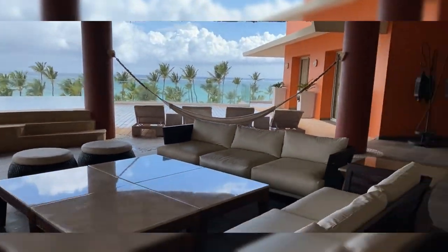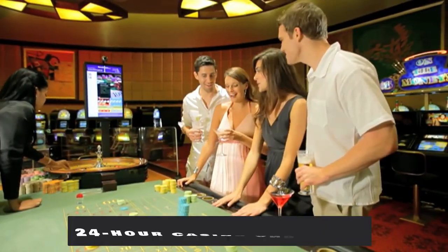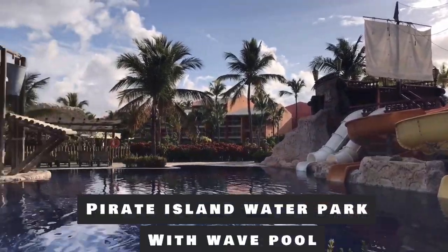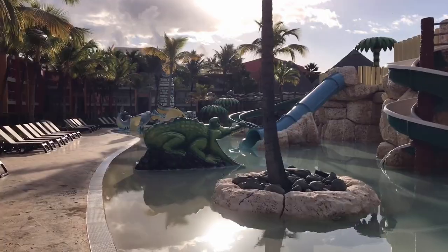Guests will have access to the whole complex, including a 24-hour casino and disco, many dazzling pools, a pirate island waterpark with wave pool, and many other attractions.